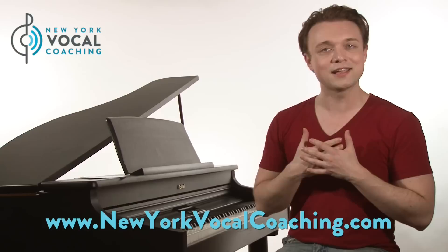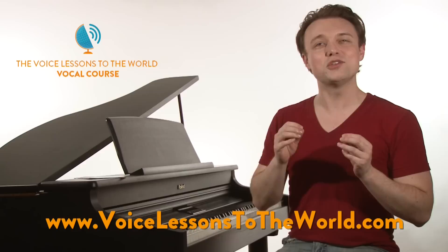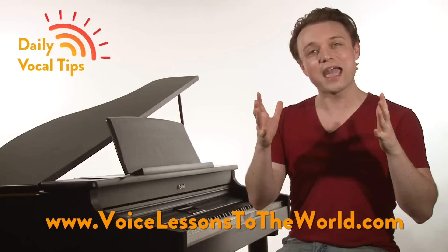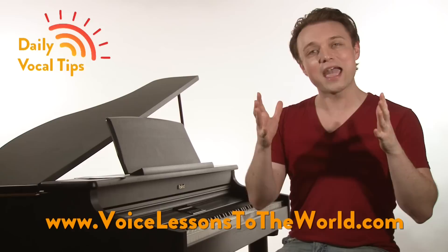If you'd like a vocal course you can do at home, the Voice Lessons to the World Vocal Course is a 12-part course that takes you on a singing journey from beginner to master level vocal exercises. You can find that at voicelessonstotheworld.com. And if you'd like free vocal tips sent to you every day, sign up at dailyvocaltips.com. I'm Justin Stoney. Until next time, make a joyful noise.